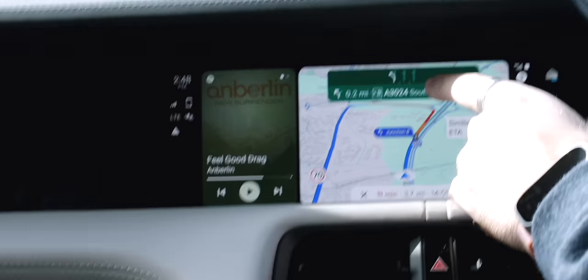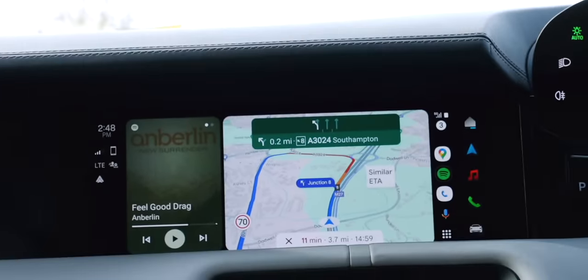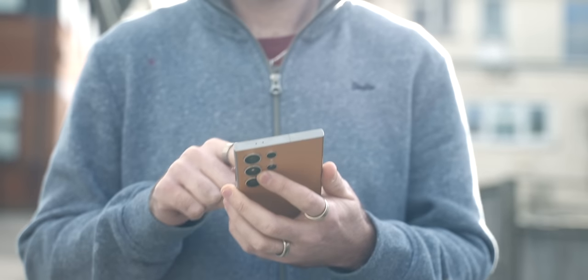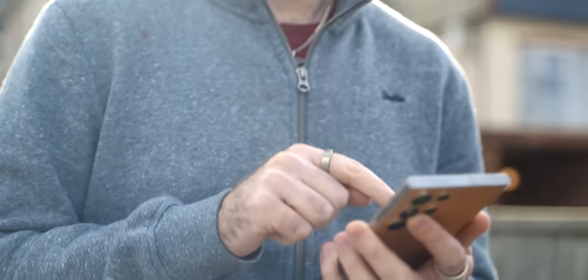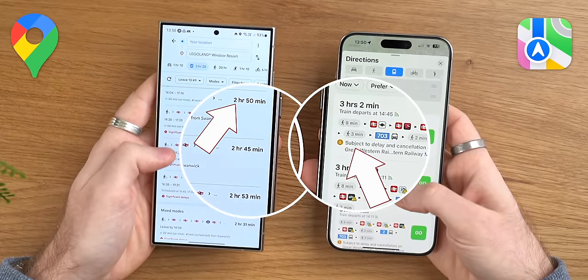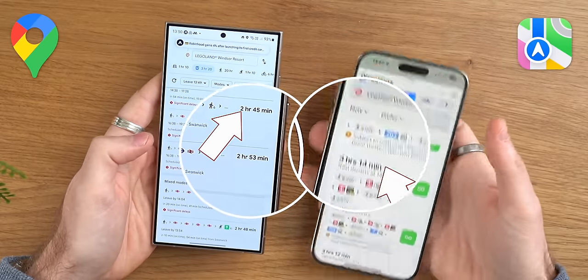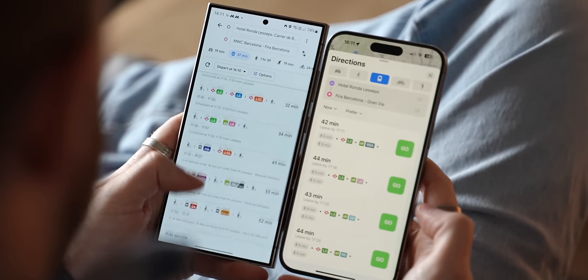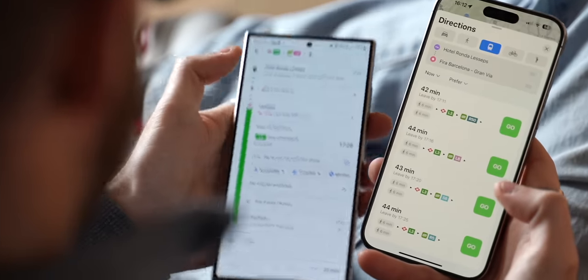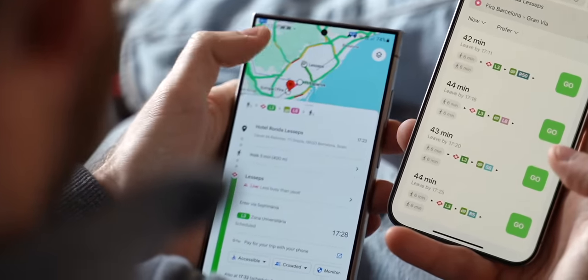Even driving around my local area, it took me only a few minutes to find Google trying to send me some very strange ways. But it is when switching to public transport where Google Maps takes the win. Whilst in Barcelona recently, I found Google Maps to be so much more reliable at giving me the best routes and the best times. Being able to easily scroll through all of the available options for the Underground or Metro, the bus and the train to find the best way to your destination works so much better with Google Maps.